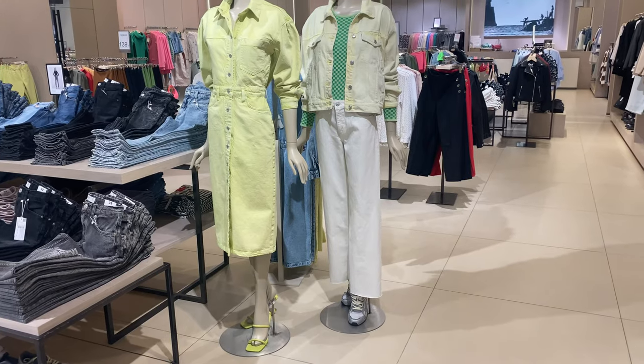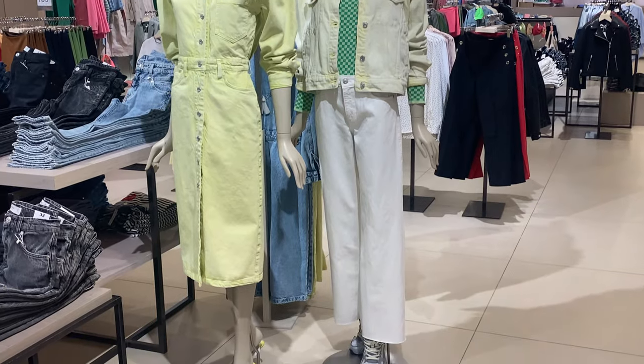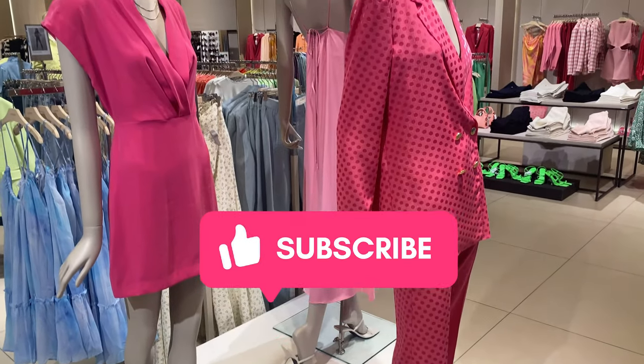I hope you guys enjoyed this video. Give me a thumbs up, don't forget to subscribe, and I'll see you in my next videos. Bye bye!